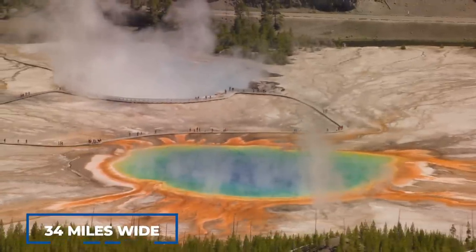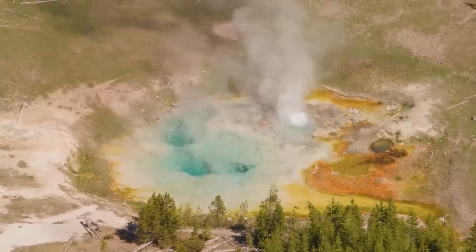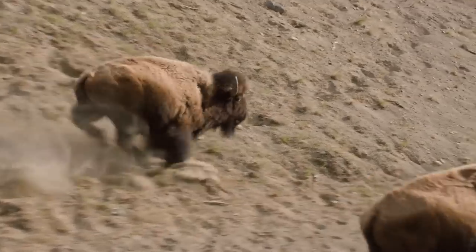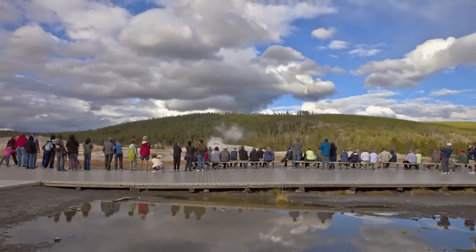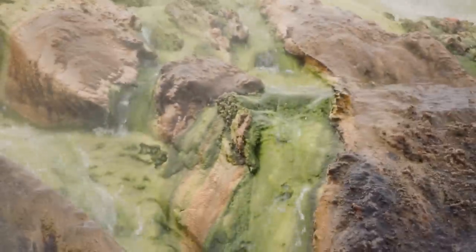A caldera is a bowl-shaped depression formed when magma or lava is released from a volcano. Yellowstone's caldera is around 34 miles wide. The caldera filled with water over time and forestation began, creating an ecosystem home to many diverse animal species. According to park experts, Yellowstone National Park is a safe haven for one of the world's largest supervolcanoes, which is showing signs of life.